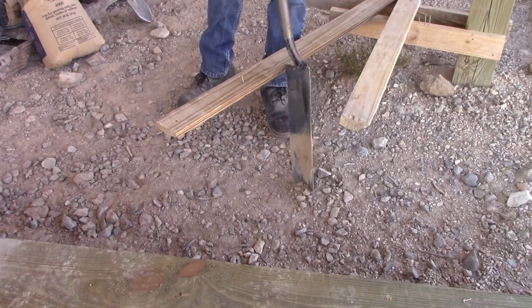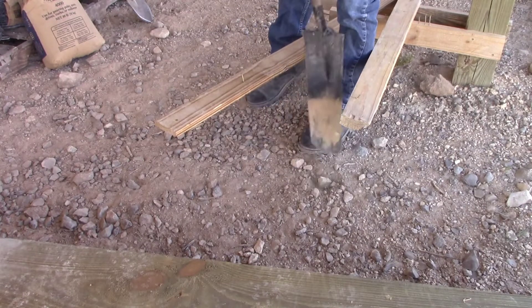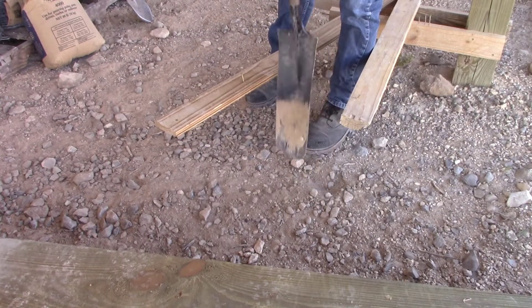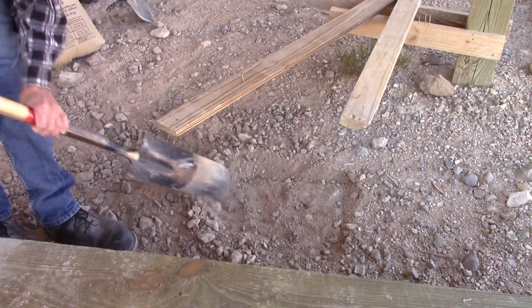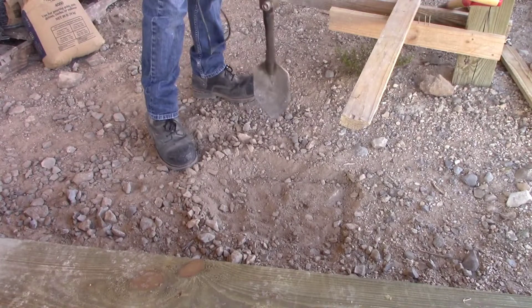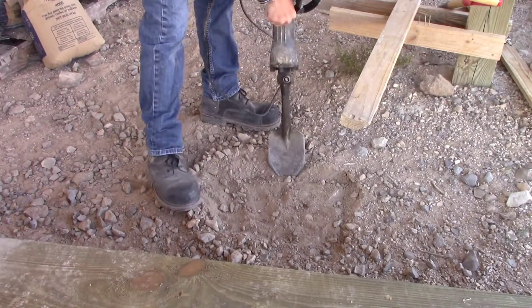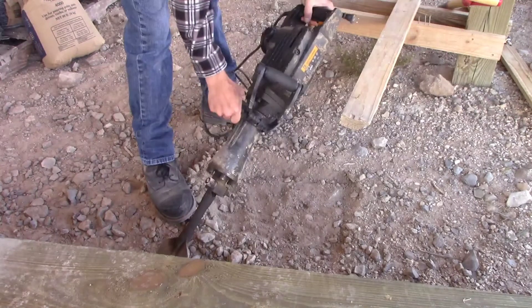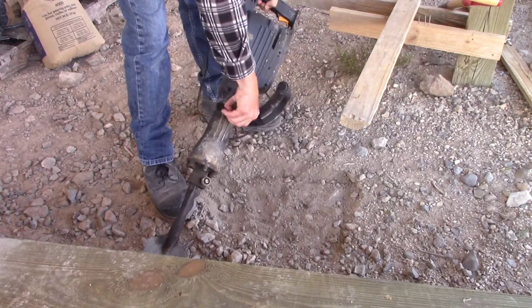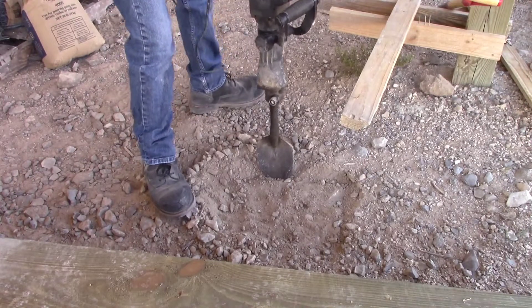I'll start out with this sharpshooter just to kind of make an indentation of where I'm going to need to be. Then it's time to break out the workhorse — this is a 60-pound electric jackhammer. It makes it much easier to dig out here, but it's still not easy.